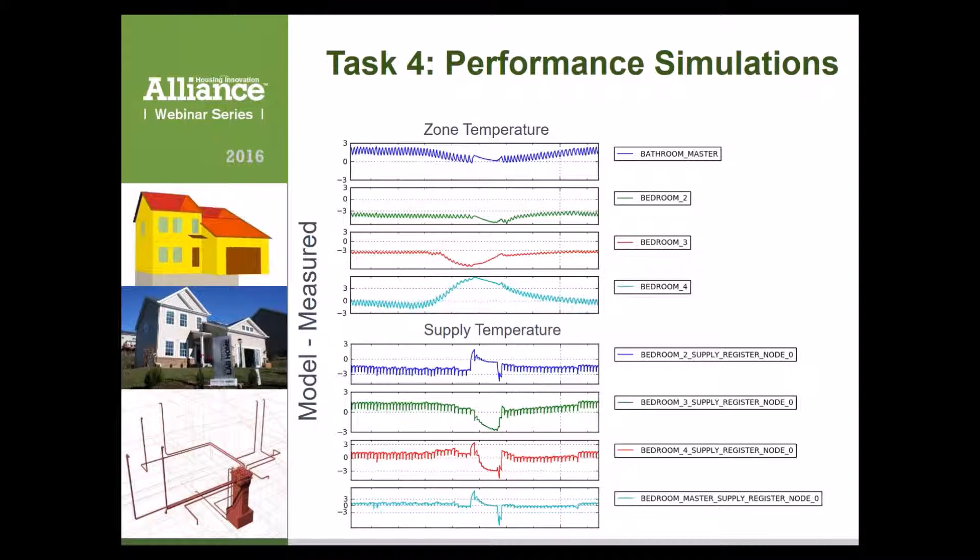Looking at this in terms of delta, there should be some correlation. If we're under-predicting the supply air temperature in the heating season — so if it's actually 45 degrees Celsius and we're predicting 40 degrees — you would expect the zone to be cooler. So yes, there should be a correlation, and looking at them side by side could certainly help understand that correlation.